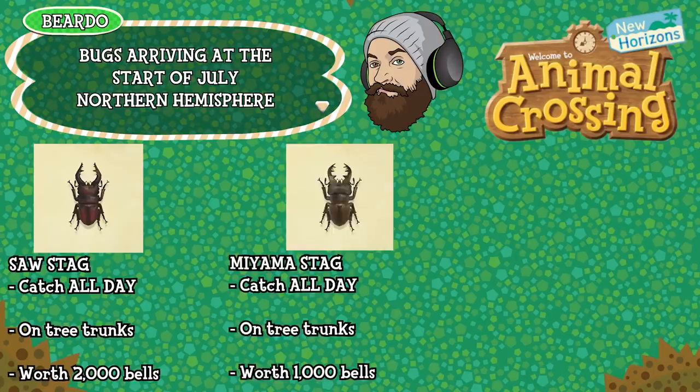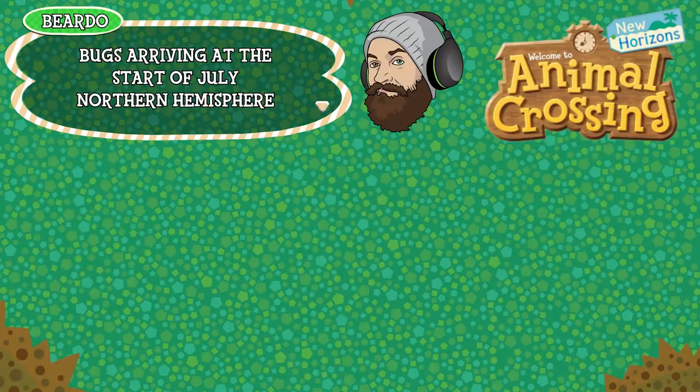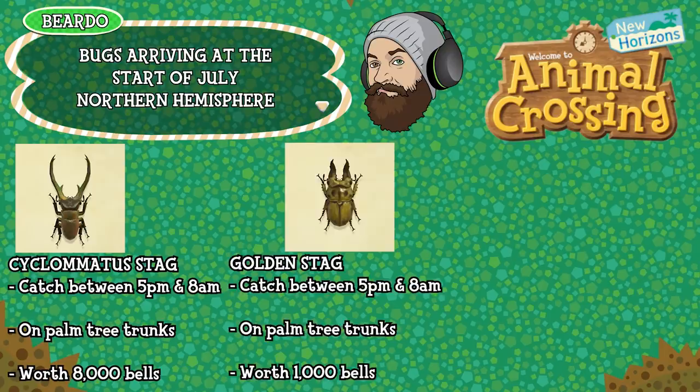The Myama Stag which can be caught all day, is found on tree trunks and is worth 1,000 bells. The Giant Stag which can be caught between 11pm and 8am, is found on tree trunks and is worth 10,000 bells. The next batch of bugs are all caught on palm tree trunks, so get planting now if you want to catch all of these in July. First up is the Cyclomatous Stag, can be caught between 5pm and 8am on palm tree trunks and is worth 8,000 bells. Then we have the Golden Stag which can be caught between 5pm and 8am, found on palm tree trunks and is worth 1,000 bells.